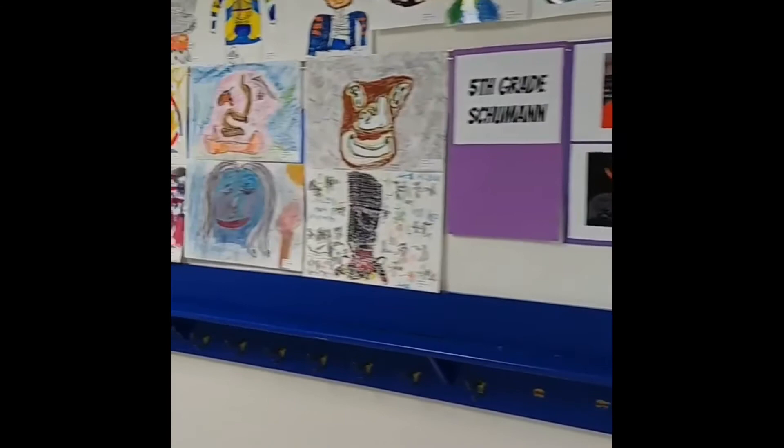That leads to another great question: what is my best artwork? In the art community, when we consider what makes a good work of art, we look at a few key areas — namely, the artist's use of the elements of art.